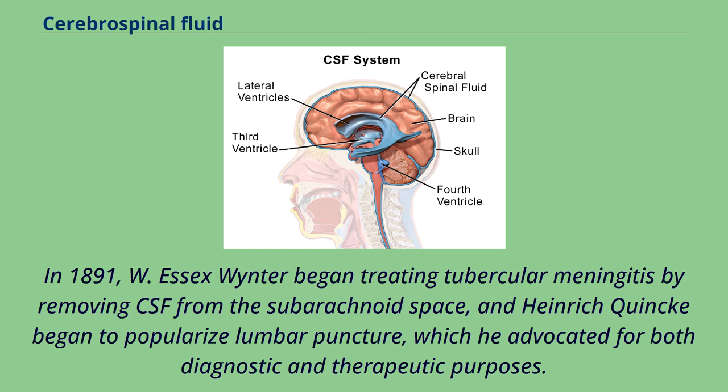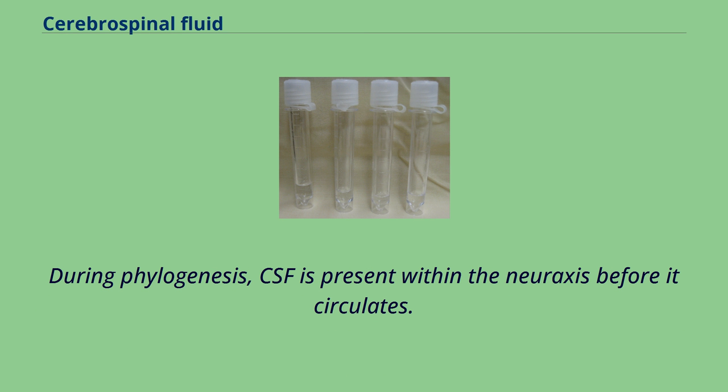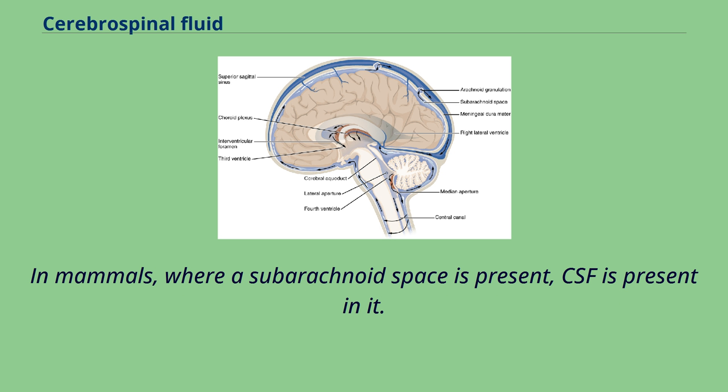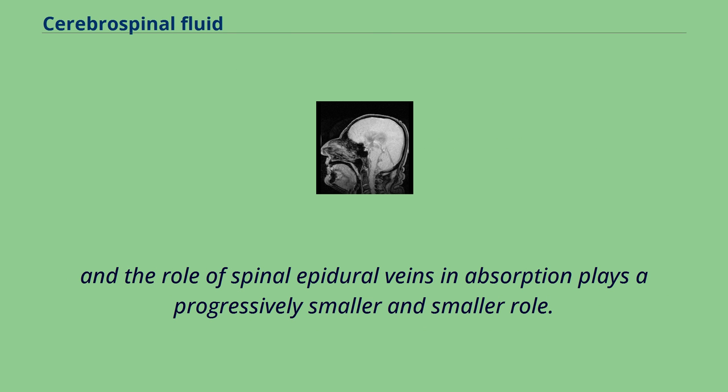During phylogenesis, CSF is present within the neuraxis before it circulates. The CSF of teleost fish is contained within the ventricles of the brain, but not in a non-existent subarachnoid space. In mammals, where a subarachnoid space is present, CSF is present in it. Absorption of CSF is seen in amniotes and more complex species, and as species become progressively more complex, the system of absorption becomes progressively more enhanced, and the role of spinal epidural veins in absorption plays a progressively smaller role. The amount of cerebrospinal fluid varies by size and species. In humans and other mammals, cerebrospinal fluid produced, circulating, and reabsorbed in a similar manner turns over at a rate of 3–5 times a day. Problems with CSF circulation leading to hydrocephalus occur in other animals.